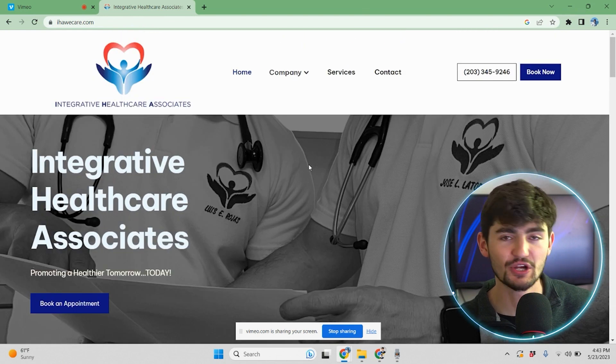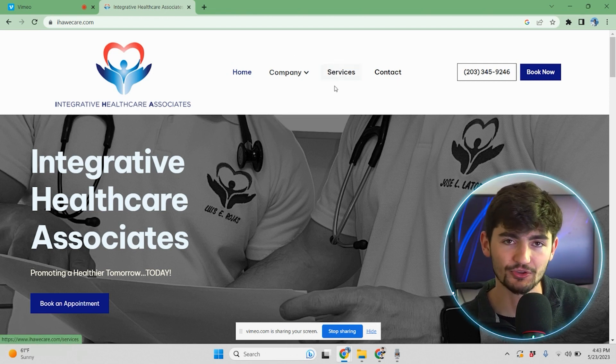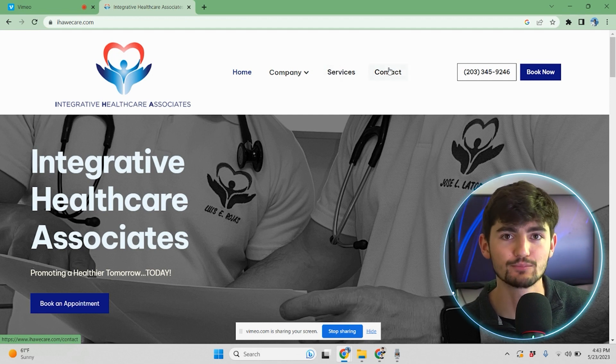Starting out, we have a really clean navigation here. We have links to home, about us, community. We have an intake form, which I'll show you. And then we have services, contact, and then call to actions over on the top right.